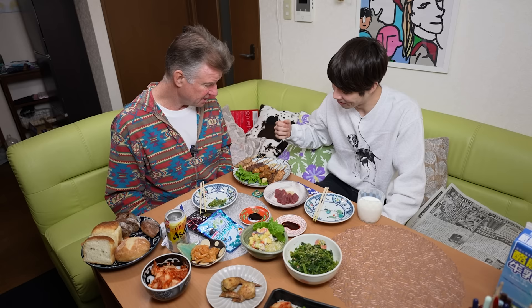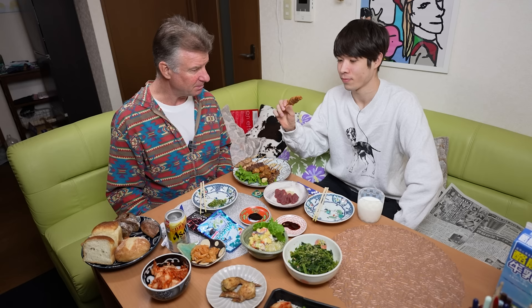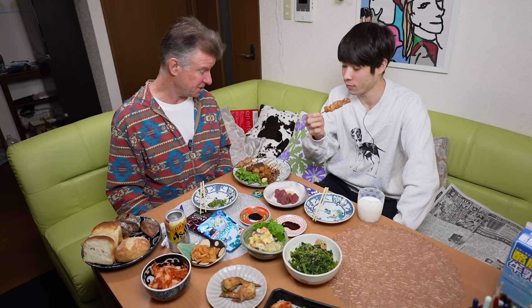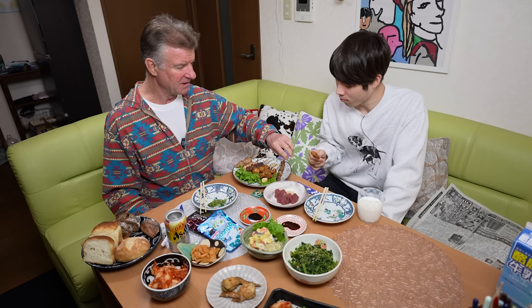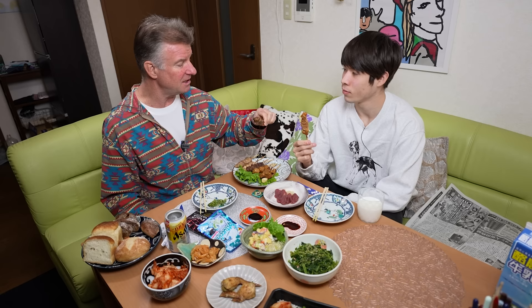I know this one — that's momo, right? The standard. Momo is thigh meat, dark meat, which is the most common. I'll take this one right next to it — I don't know, heart maybe? In Japan they use all parts of the chicken. They basically eat all parts of the chicken. All right, cheers!